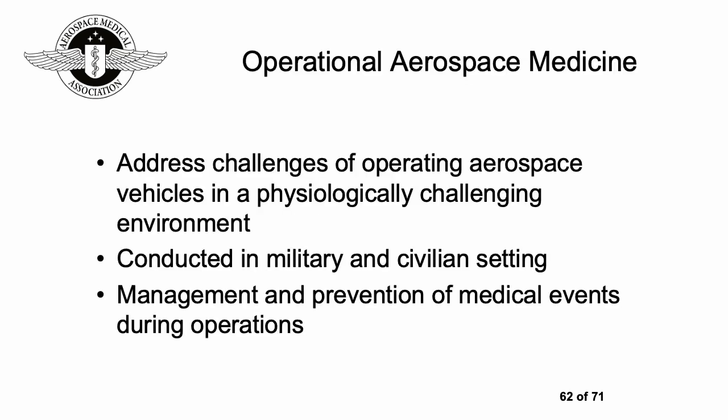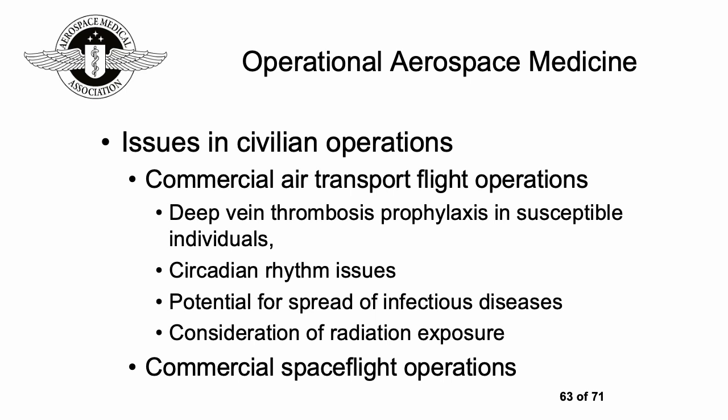Moving into operational aerospace medicine: the purpose is to address the challenges of operating aerospace vehicles in a physiologically challenging environment. This applies to both military and civilian settings and aims for management and prevention of medical events during operations.